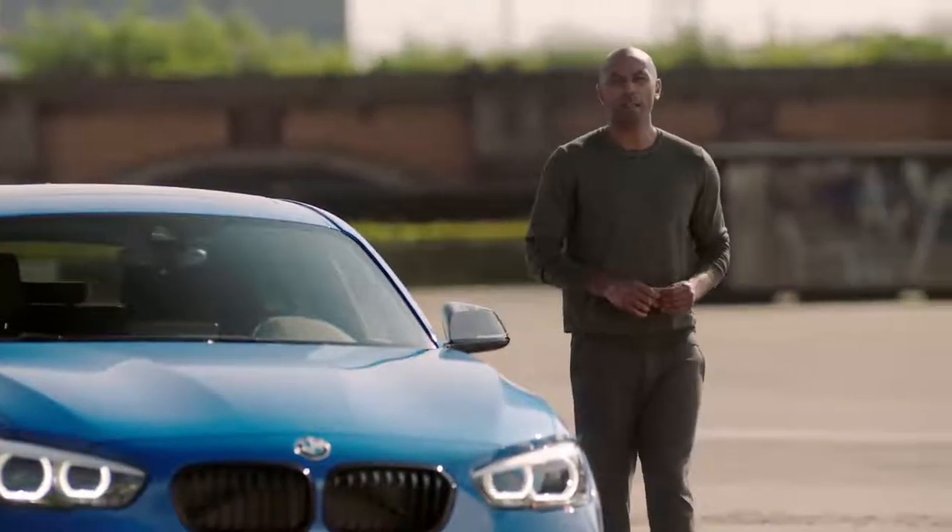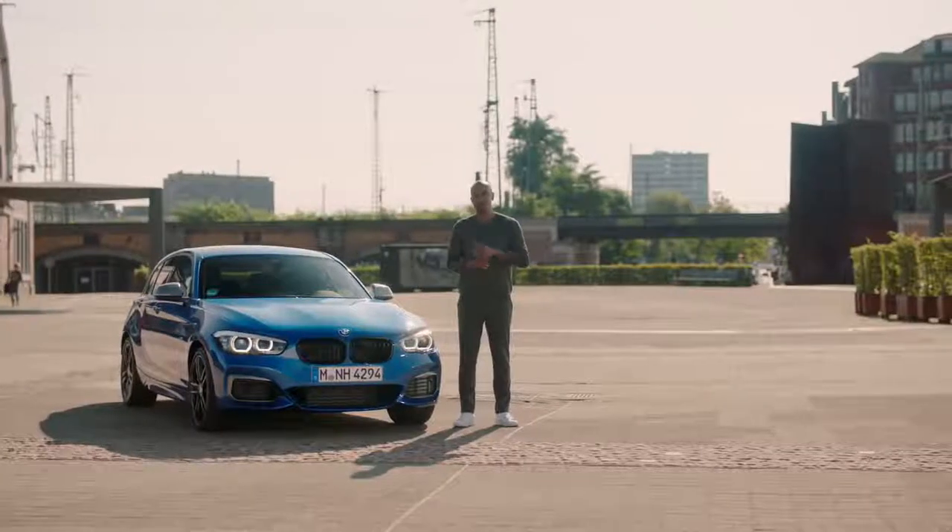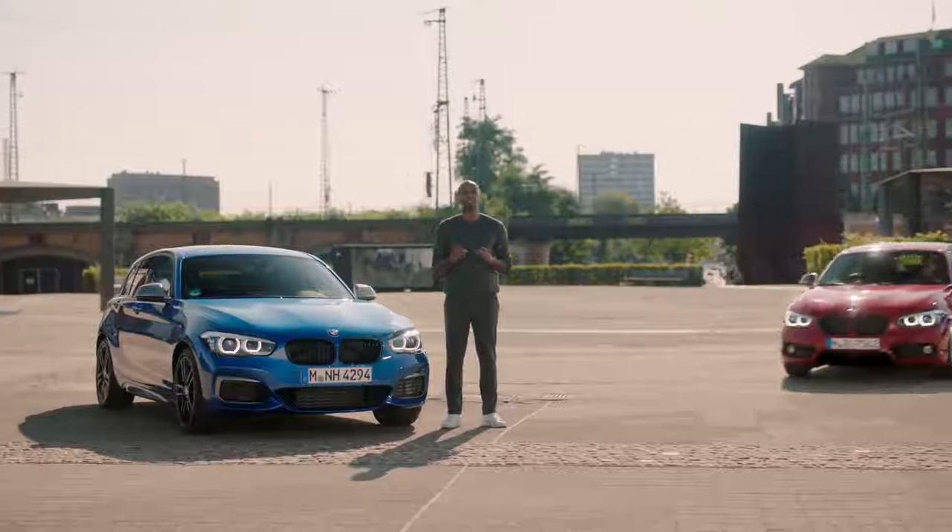If you're looking for the sportiest hatchback, the BMW 1 Series is definitely a top contender, and a tremendous success story at that, with more than 2 million units sold since its debut in 2004. Now, BMW presents its latest update of the hatch.